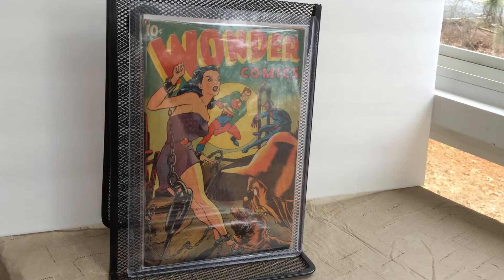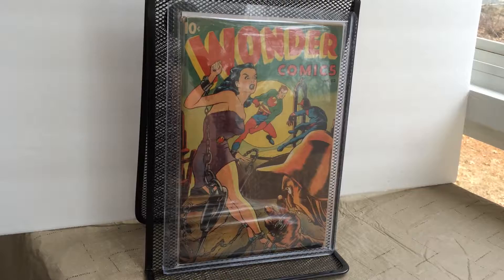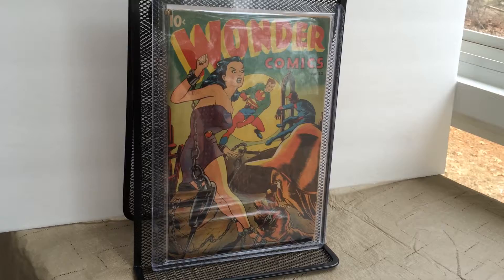That is my Golden Age horror sci-fi comic book collection. I hope you guys enjoyed this. I hope you all have a Merry Christmas, Happy Holidays, Happy Hanukkah — whatever you practice. I hope everyone has a wonderful New Year, stay safe, and thank you for watching.